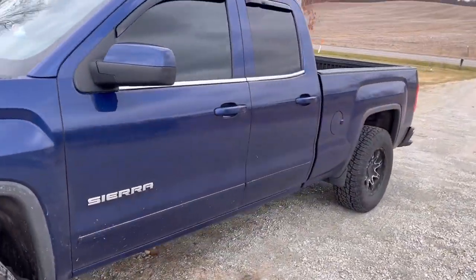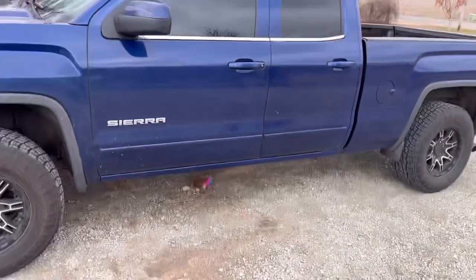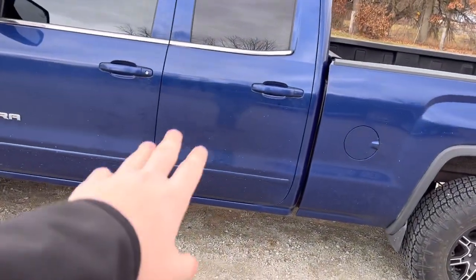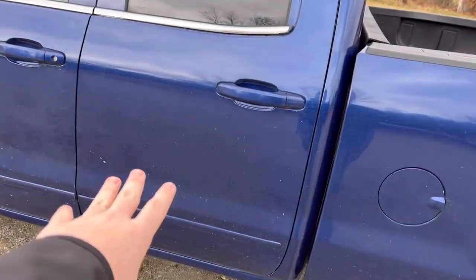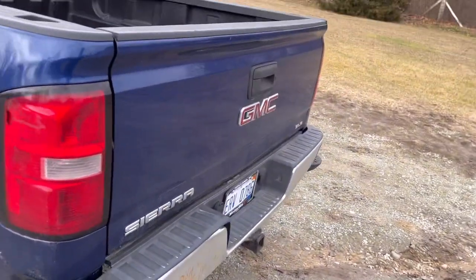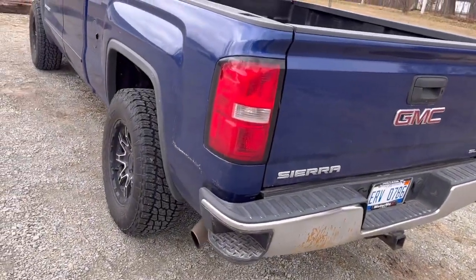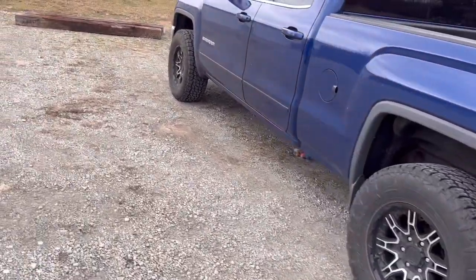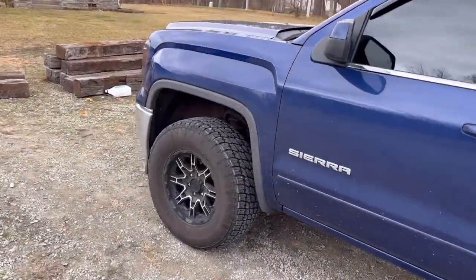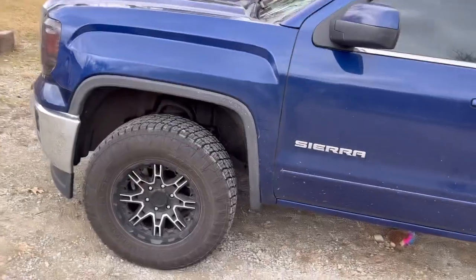I'm wrapping both sides with my logo, and my number is going to be right there. Along the side it's going to say basically what I do. The back end is getting wrapped too. I'm getting a new bumper — it already has an exhaust — but yeah, I'm really excited to see this when it's done.